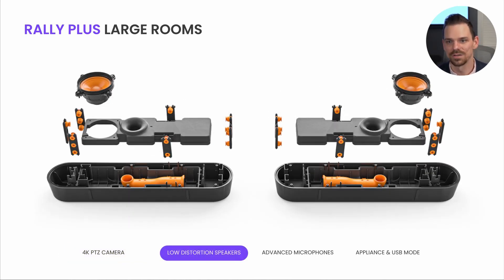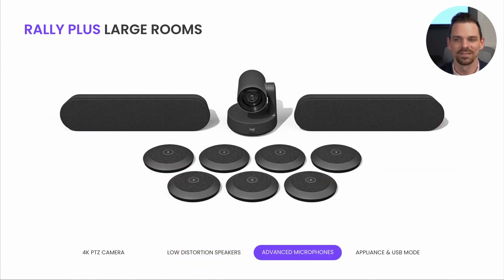RallyPlus has large, powerful, low distortion speakers and an advanced beamforming mic system that picks up voices at every seat with outstanding clarity. RallyPlus also comes with two mics already, but you can add up to five additional mic pods to provide convenient access to mute controls or expand audio coverage for large groups or spaces.